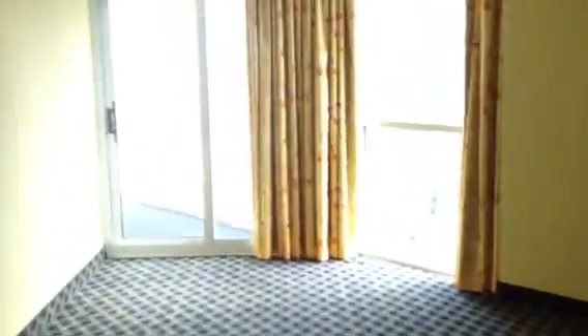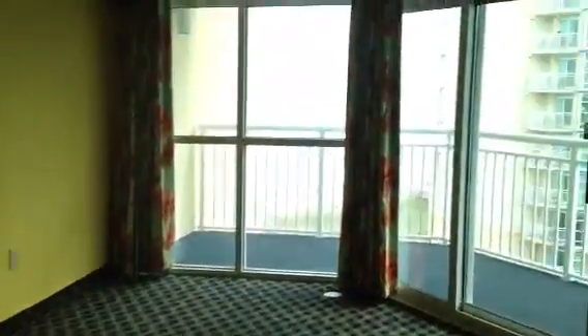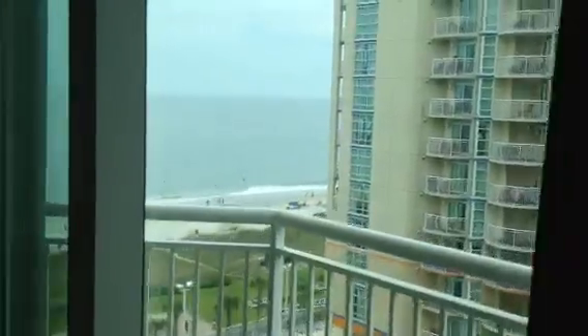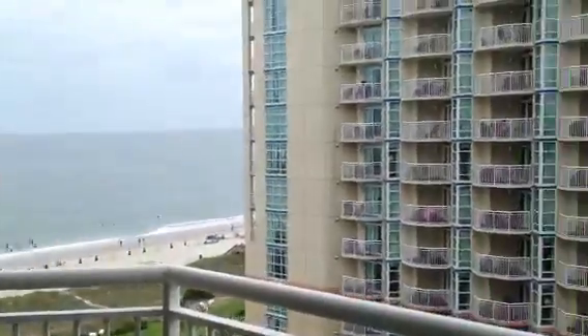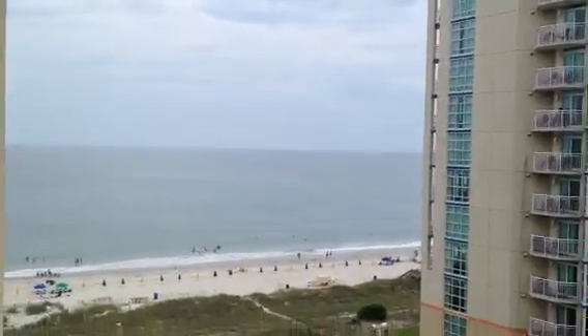We're back in the master bedroom, going from the master into the living room. The view from this unit is facing south. I'm in the north building of Dunes Village, and the view faces south, looking at the south building of Dunes Village.